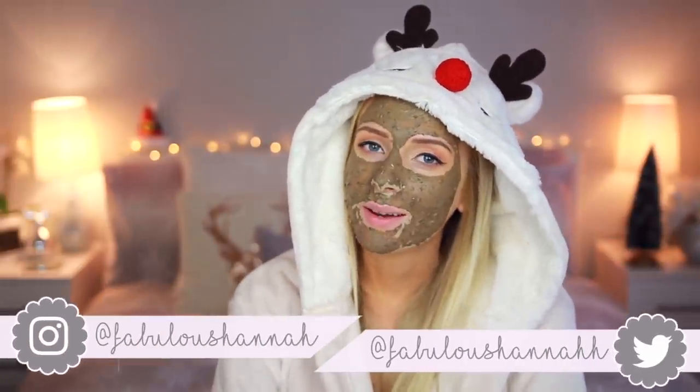First things first, if you haven't got a face mask on, I want you to pause this video right now, go and put a face mask on, come back and we'll have a chat. Hello everyone, how are you all doing?